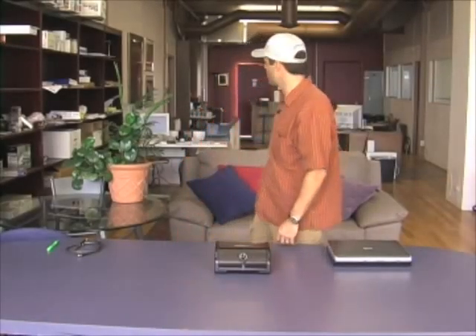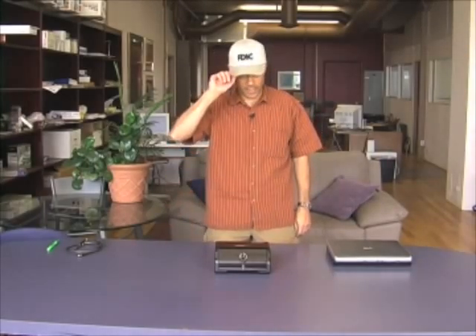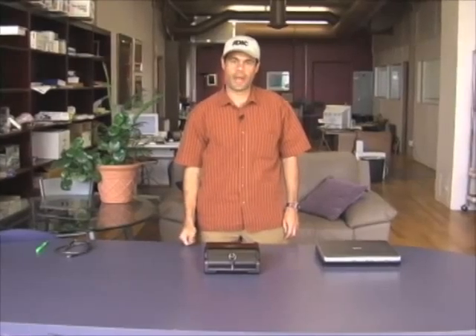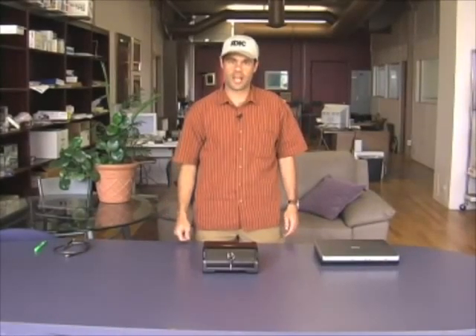Hi, welcome to the Privacy Project. I'm John Cilio. We're here in the Cilio Privacy Lab. I just returned from a speech at the FDIC in Washington, D.C., which is where I got this very cool FDIC hat. And I had a question at the end of the speech that I wanted to answer by actually showing you rather than just telling you.